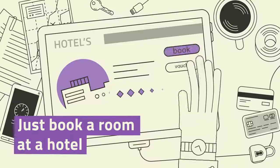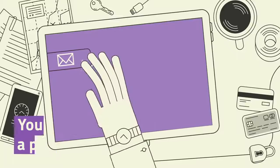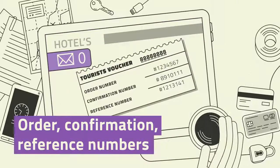Just book a room at a hotel or hostel and you should get a printout with an order number, a confirmation number and a reference number. Step 2.